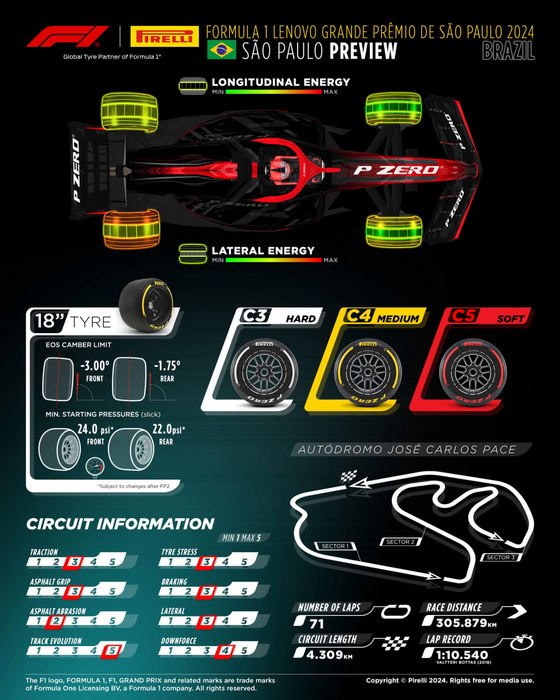Hello ladies and gentlemen, hope you're doing great. I just want to bring you the preview of the 2024 Lenovo Formula One Brazilian Grand Prix, taking place in São Paulo. Free Practice 1 is going on now and this is my preview. I'm reading from the image above — it says Formula One Lenovo Grande Prêmio de São Paulo 2024, that's in Portuguese. Beneath that it says São Paulo Preview Brazil and Pirelli Formula One global tire partner. Thank you for your support — don't forget to subscribe, like, comment and share.